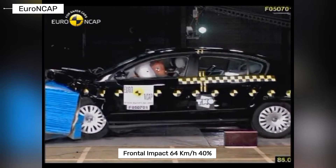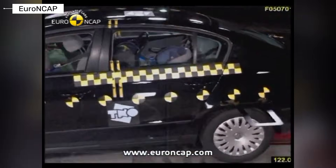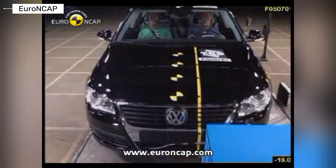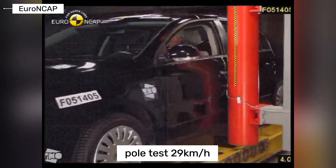Volkswagen Passat B6 — a major leap forward. Multiple airbags, ESP becomes standard, and stronger A and B pillars are introduced. Crash test ratings reach five stars in Europe. In frontal and side impacts, passenger protection is solid. This is a true modern family car.